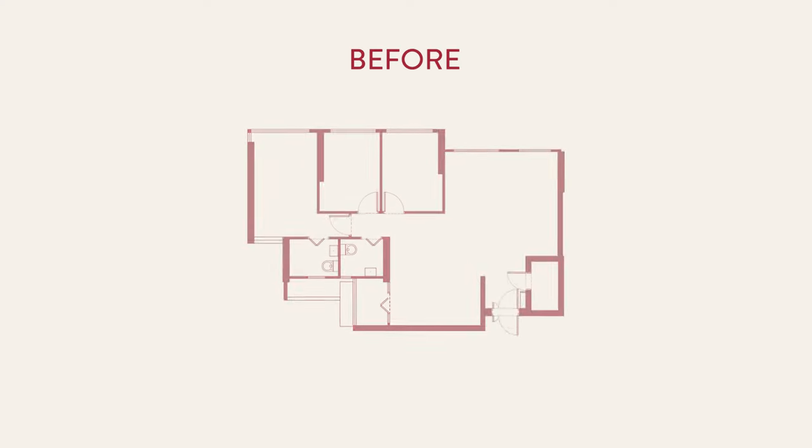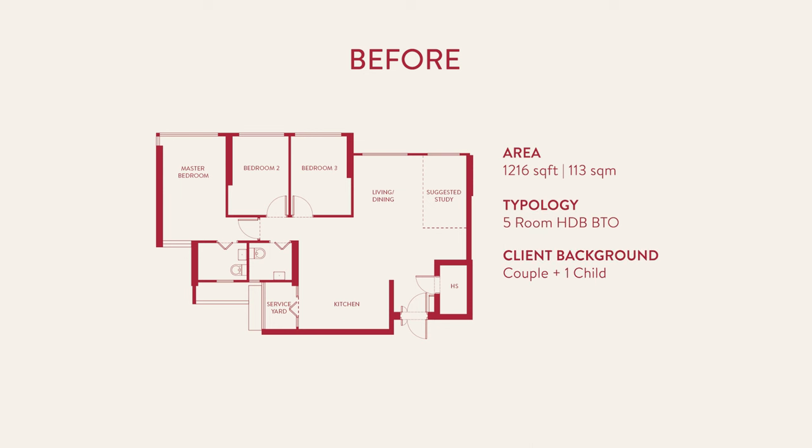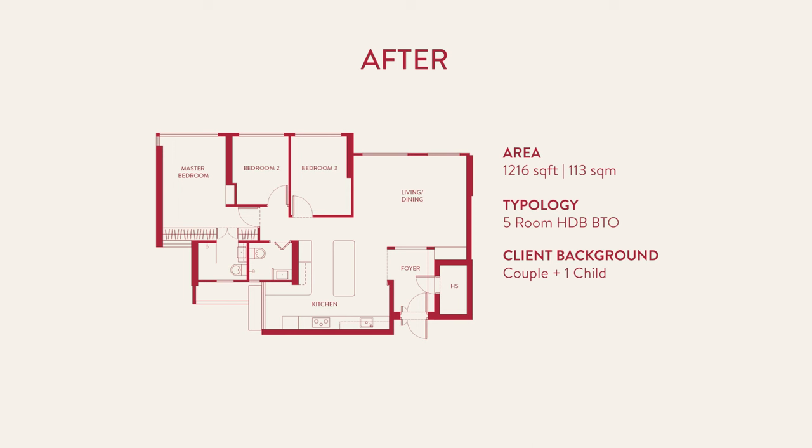Our house is situated in Tampines and it's a five-room flat, a total of 113 square meters. We made bedroom two a bit smaller and shifted the door out to accommodate space for a two-door wardrobe beside the master bedroom toilet.